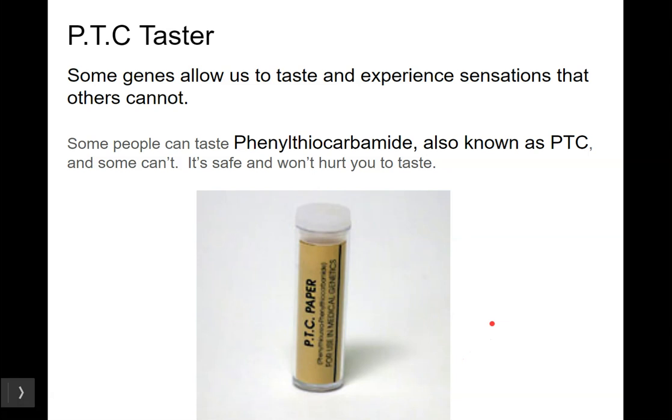PTC taster. We may do this in class — I think I have some of this paper that I got at a conference. Some people have a gene, and this is a really clear one where it's a single gene, that allows them to taste this chemical. Some people can't taste it at all, and some people really can. I'm sorry to virtual students — if I'm asking you to lick something, that's obviously something you have to do in person.